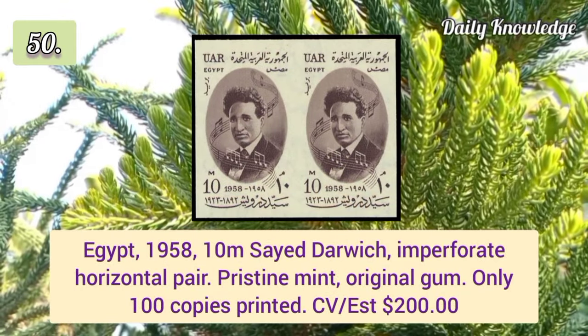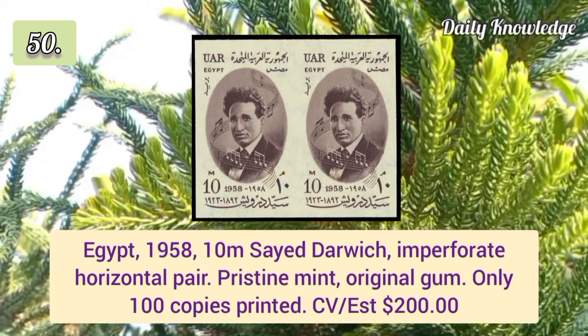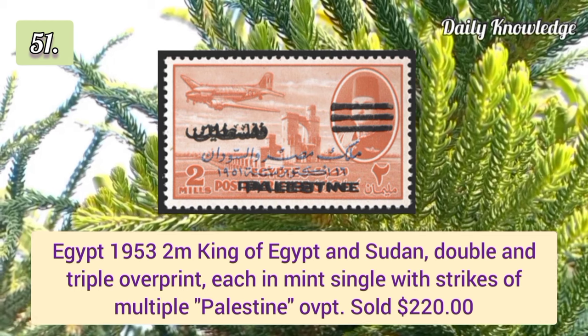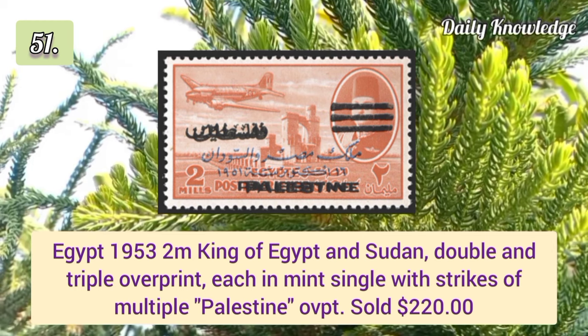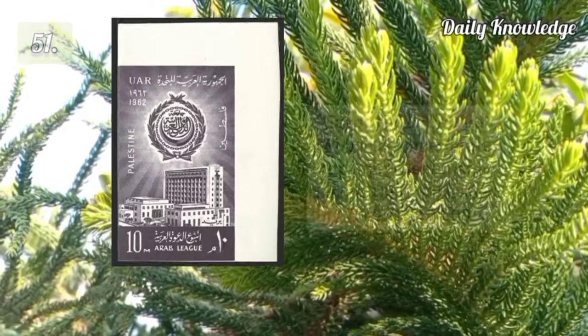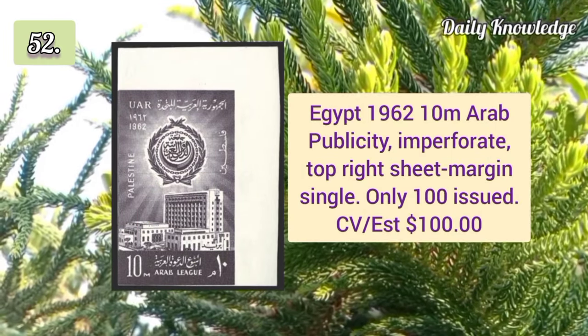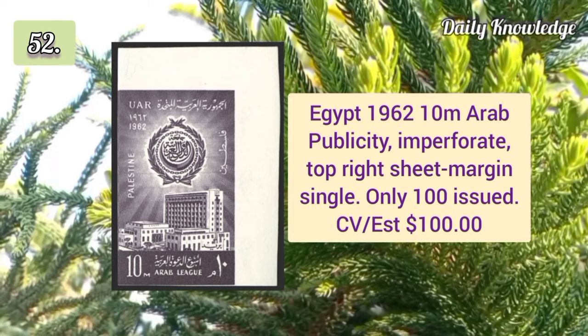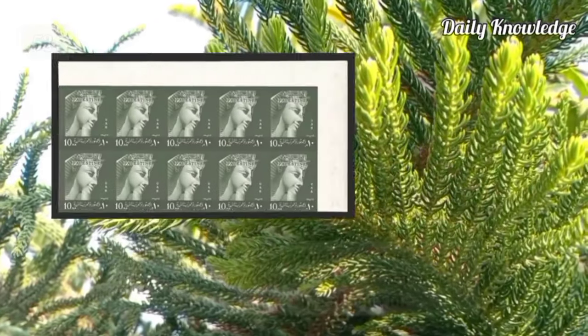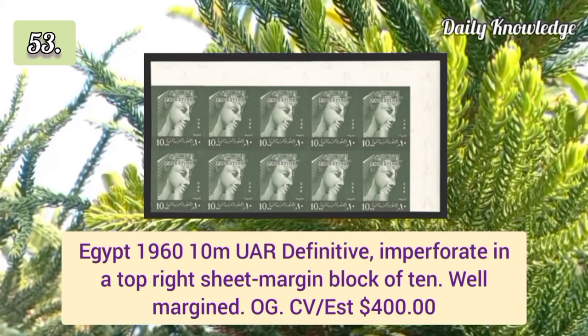Egypt 1958 10m Saeed Darwish imperforate horizontal pair, pristine mint condition. Egypt 1953 2m King of Egypt and Sudan double and triple overprint, each in mint single. Egypt 1962 10m Arab Publicity imperforate top right sheet margin single — only 100 were issued.